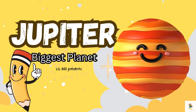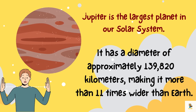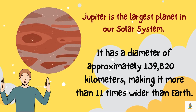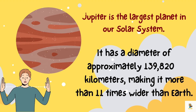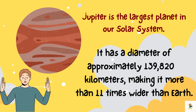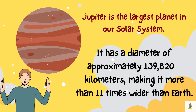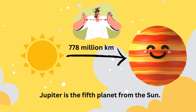Hello little learners! Today we are going to explore the biggest planet in our solar system: Jupiter. Jupiter is colossal — if planets were superheroes, Jupiter would be the giant huggable one. Picture it as a large beach ball in the playground of the solar system. It has a diameter of approximately 139,820 kilometers, making it more than 11 times wider than Earth.